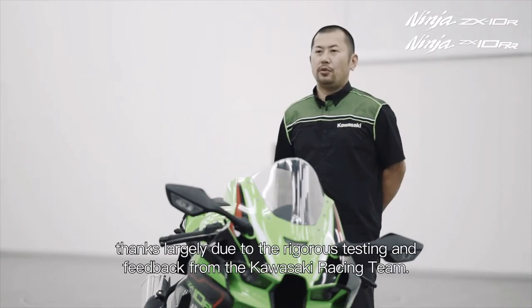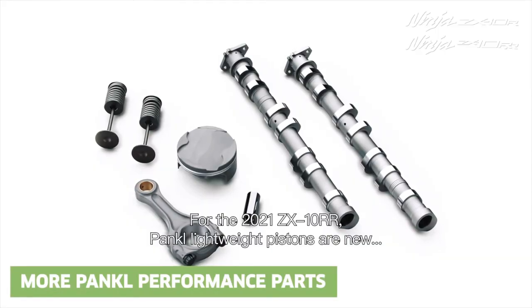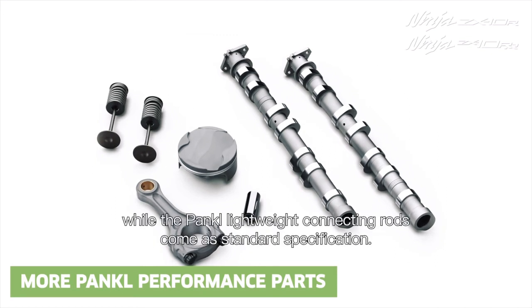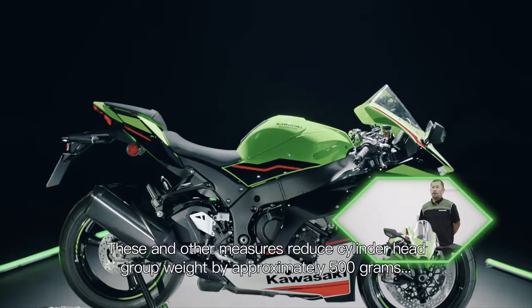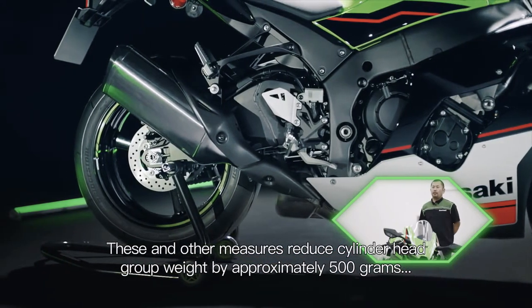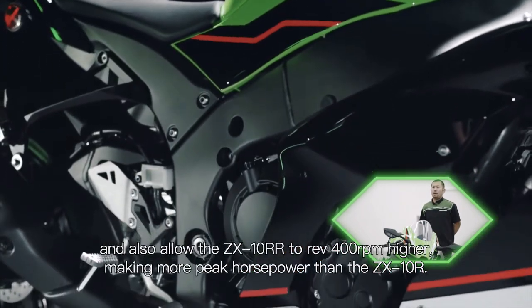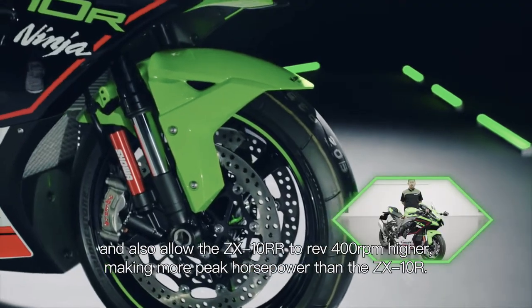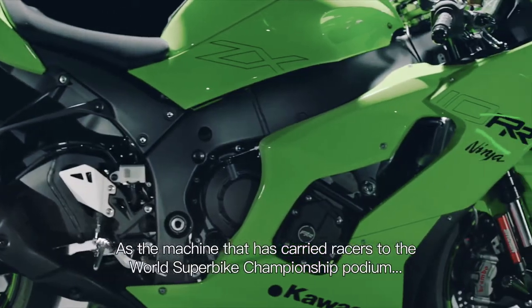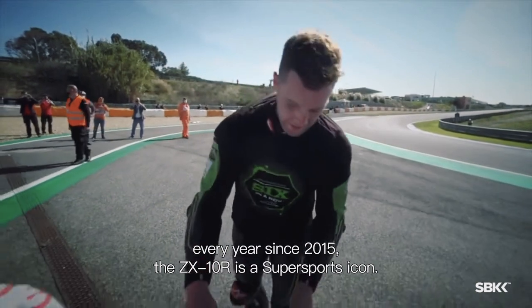Thanks largely to the rigorous testing and feedback from the Kawasaki Racing Team, for the 2021 ZX-10RR, Pankl lightweight pistons are new, while the Pankl lightweight connecting rod comes as standard specification. These and other measures reduce the cylinder head group weight by approximately 500g, and also allow the ZX-10RR to rev 400rpm higher, making more peak horsepower than the ZX-10R — the machine that has carried racers to the World Superbike Championship title every year since 2015.